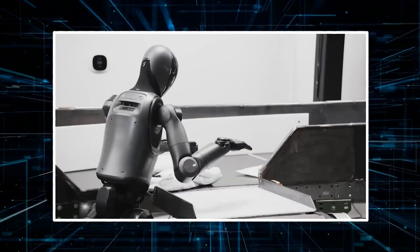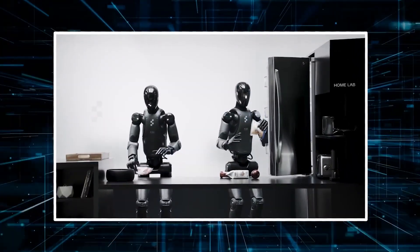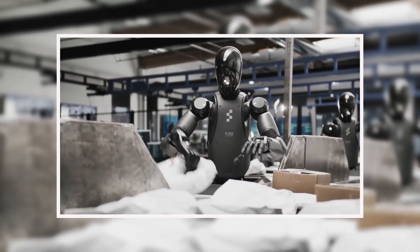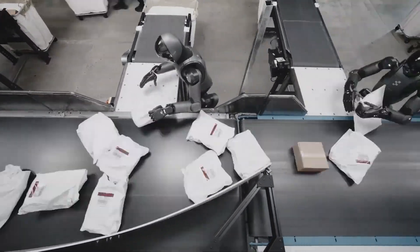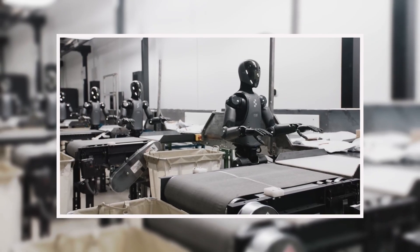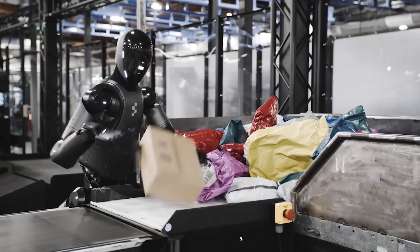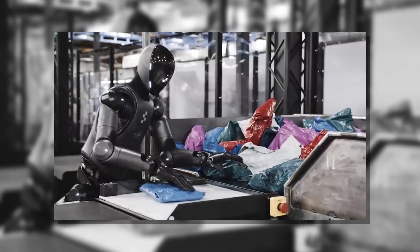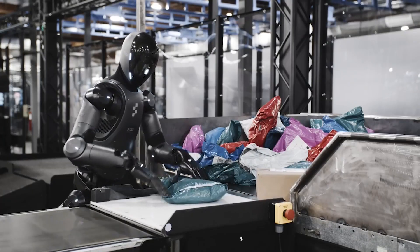The secret lies in two key upgrades. First, a new vision memory module gives Helix temporal awareness. Unlike earlier systems that treated each camera frame as an isolated snapshot, the robot now maintains a short-term memory of package orientation and conveyor belt activity, eliminating redundant actions. If Helix glimpsed a barcode during an earlier rotation, it recalls that positional data rather than re-scanning blindly. Second, integrated force feedback provides a crude but effective sense of touch. The system detects pressure differentials when gripping, allowing micro-adjustments that prevent crushed boxes or slipped envelopes. This manifests in behaviors like the now-viral package padding maneuver, where Helix gently flattens wrinkled plastic mailers to ensure scannable surfaces.